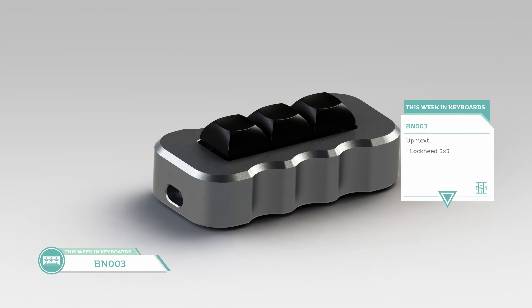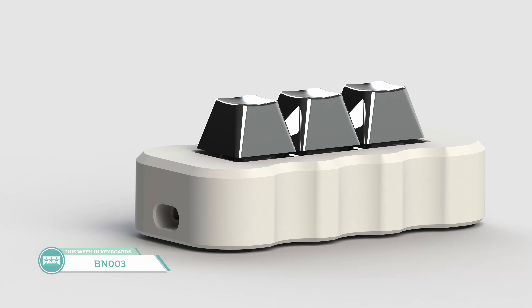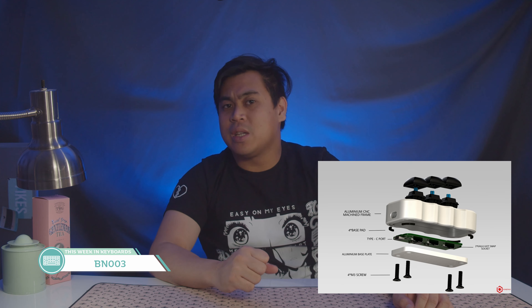Our next two topics are macro pads. The first is the BN-003 by Bindpad. It's a CNC-machined macro pad made from a solid block of aluminum that has three switches and can be configured via QMK. Each macro pad will be $50 including shipping, available in either clear anodized aluminum or white powder coat. It's certainly an interesting-looking macro pad — three switches isn't that many, but it'd look nice with artisans.